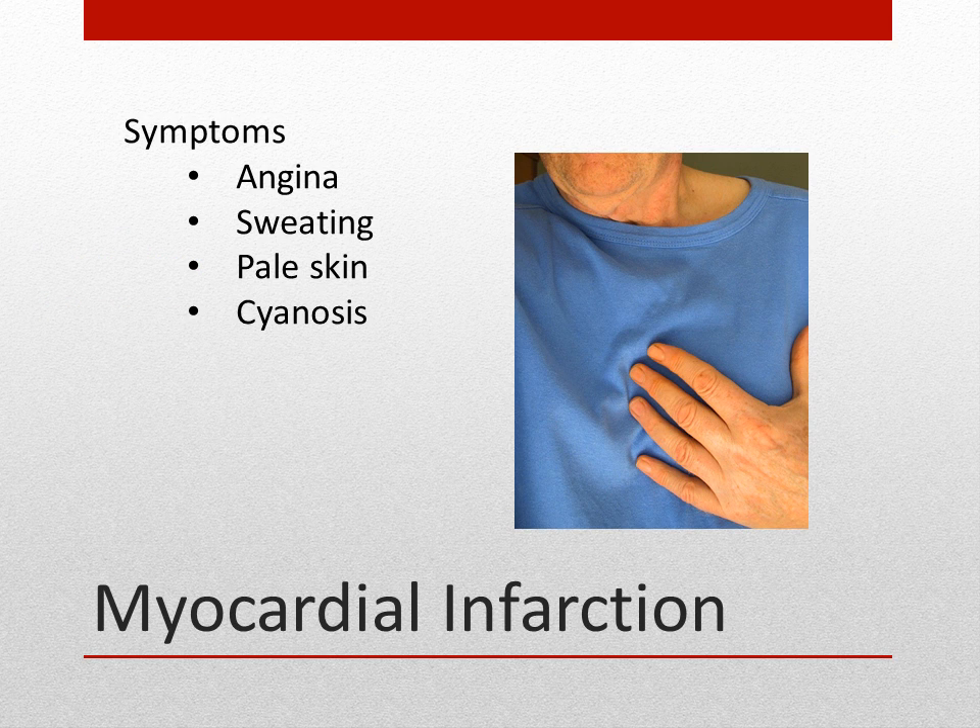One of the main symptoms of a heart attack or myocardial infarction is angina, also known as chest pain. It's caused by lack of oxygen reaching the heart. Other symptoms may include sweating, pale skin, and cyanosis, or bluish tint to the skin.